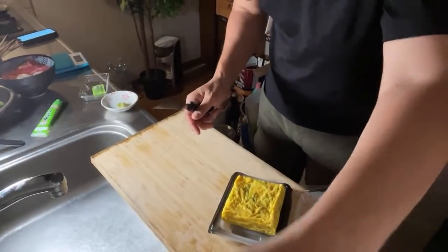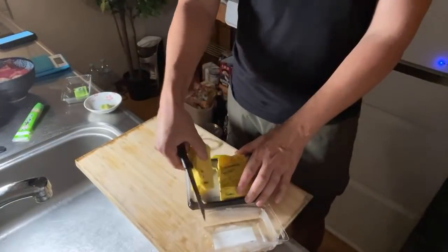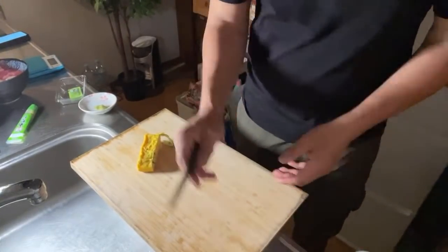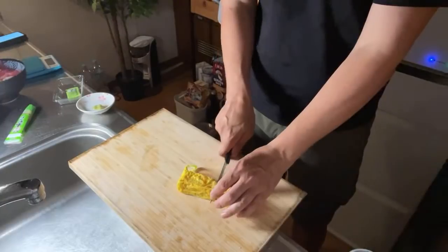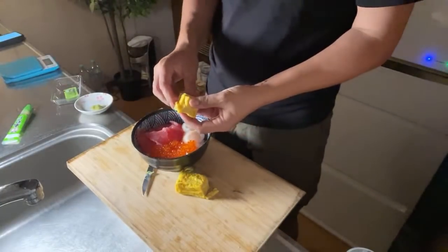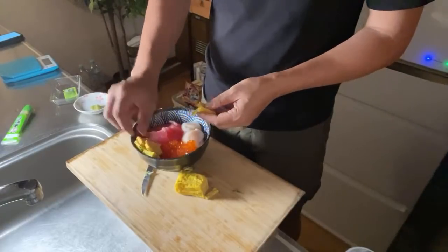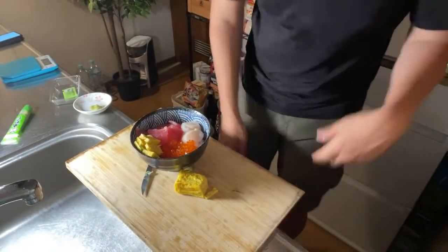I don't think we need the whole tamagoyaki, so I'm just going to cut a small piece. Oh, there's a piece of negi right there — it's slightly sweet, I like this. Nice dashi. I'll cut it — five pieces, because four is not a good number in Japan. A little bit of tamagoyaki right here in the kaisendon; it adds a little bit of color.